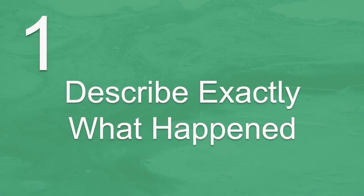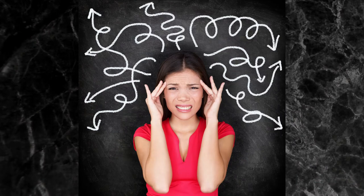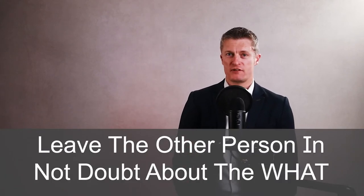When giving useful feedback to employees, the first step is to describe exactly what's happened. Your feedback needs to be specific to be useful. If it is general, how is the other person going to know what they need to do more of or change? When you give feedback, leave the other person in no doubt about exactly what they have done.